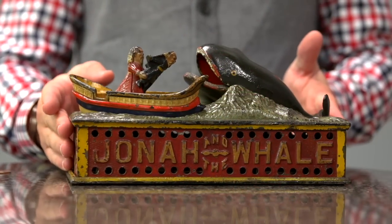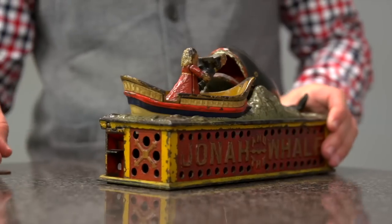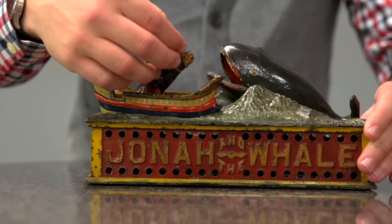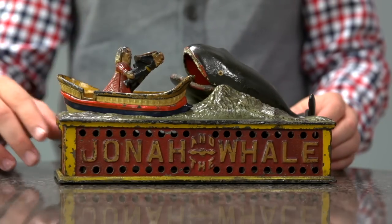This is the Jonah and the whale bank — fun action. You have your whale here, Jonah. Here is your lever. The coin actually goes right on the top here, and the deposit takes place into the whale's mouth.